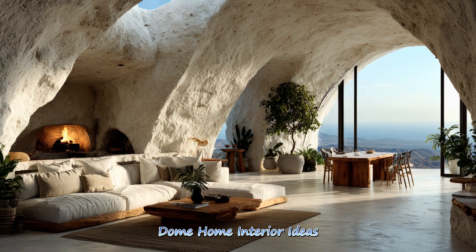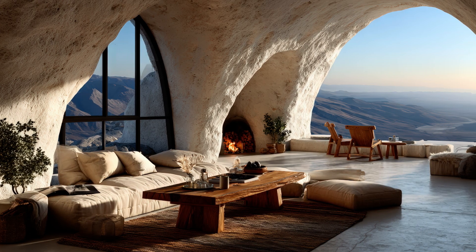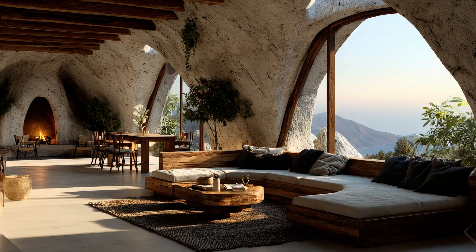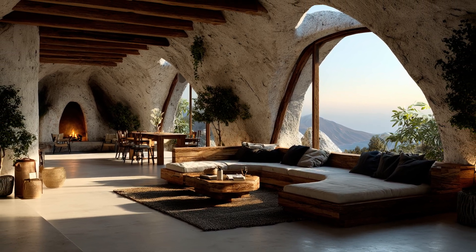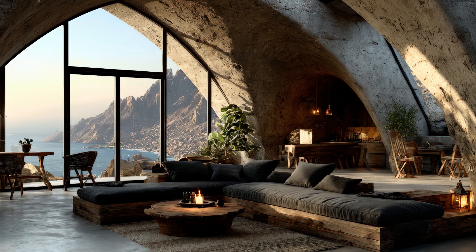Dome home interior ideas unlock versatile possibilities, from mezzanine lofts to panoramic windows and floating staircases. The curvature of the structure creates unique design opportunities that enhance both style and functionality in modern homes.